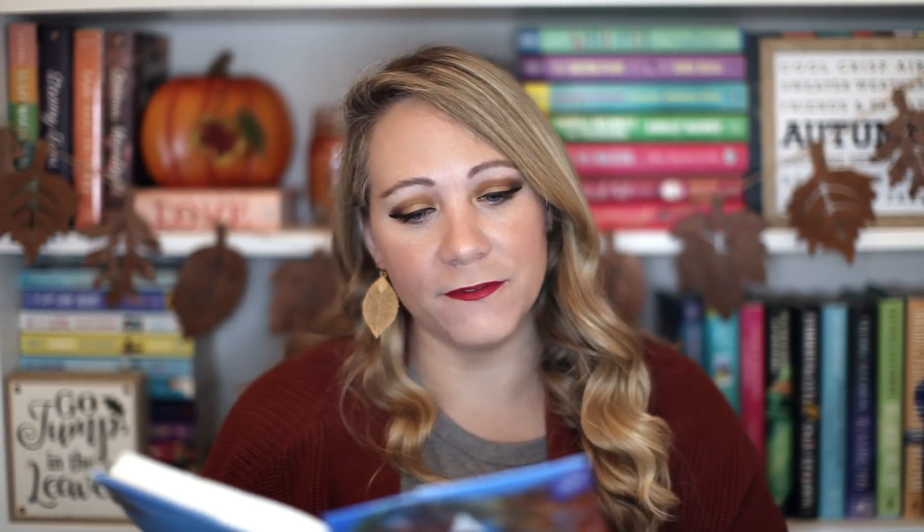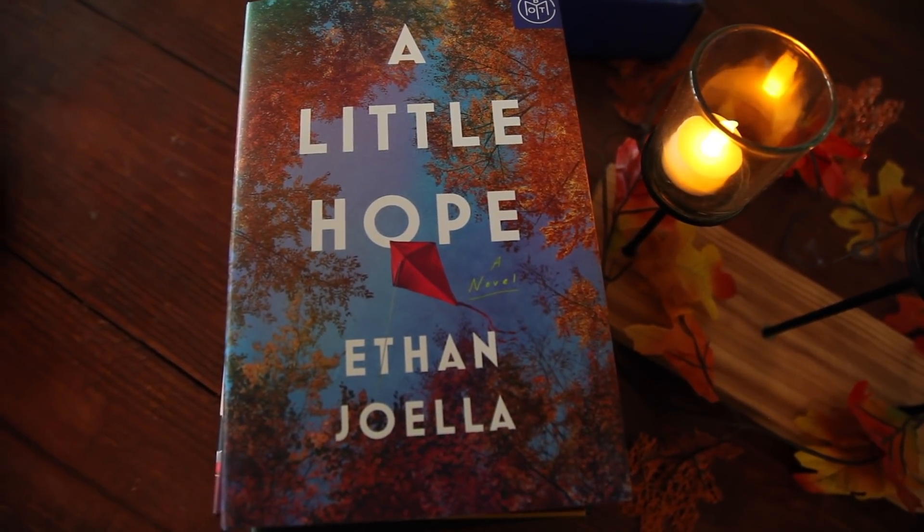The first books I'm going to talk about today are their November selections, so let's get into it. First up is A Little Hope by Ethan Joella — this is a literary fiction novel set in an idyllic Connecticut town over the course of a year. It follows the intertwining lives of a dozen neighbors as they confront everyday desires and fears: a lost love, a stalled career, an illness, and betrayal. Just know it has a big cancer storyline. It's a short, sweet, but intense one.